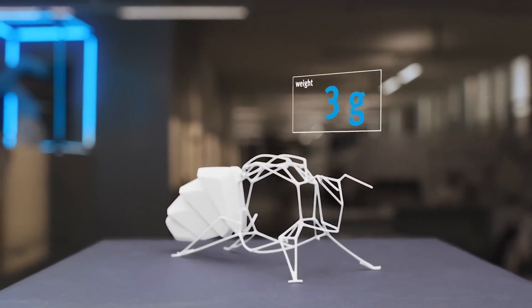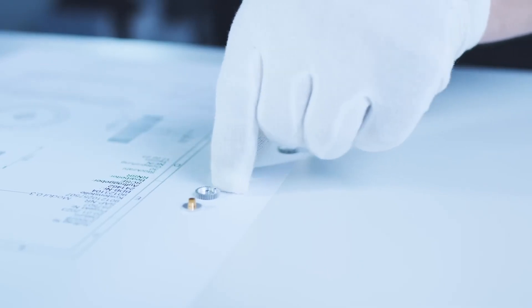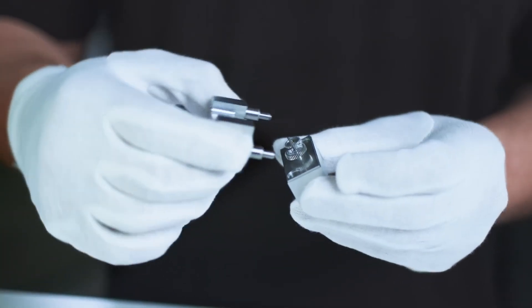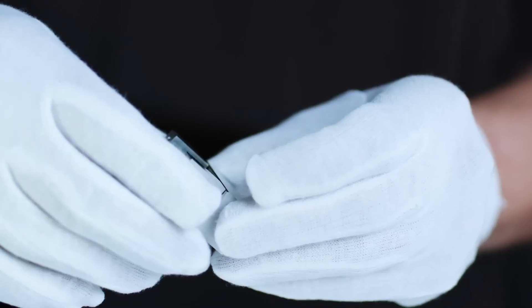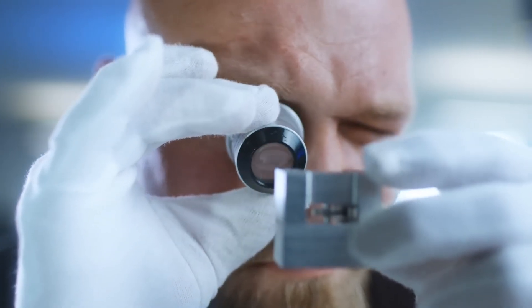Weighing a mere 34 grams and measuring 22 centimeters in length with a wingspan of 24 centimeters, the Bionic B is a marvel of engineering and design. Utilizing the generative design method, developers have optimized its structure to achieve maximum stability with minimal material usage.